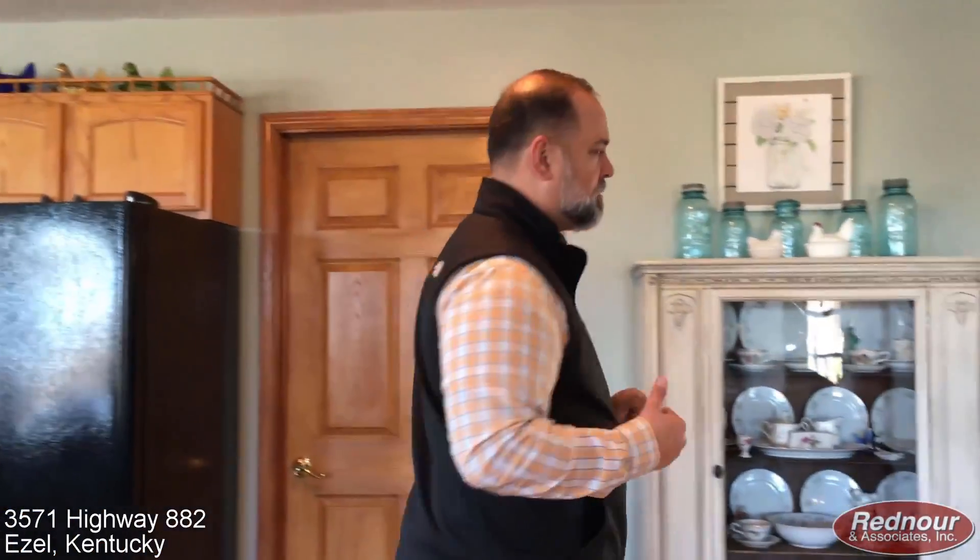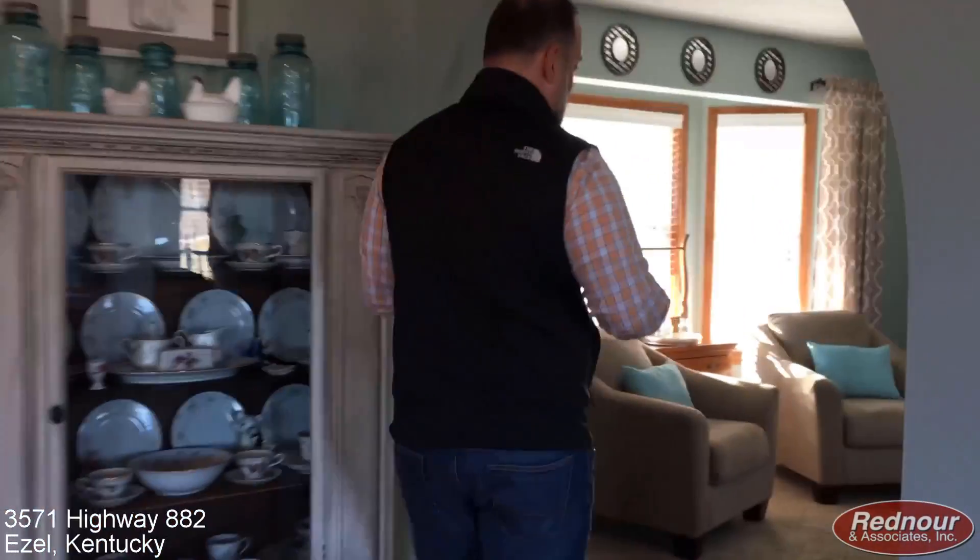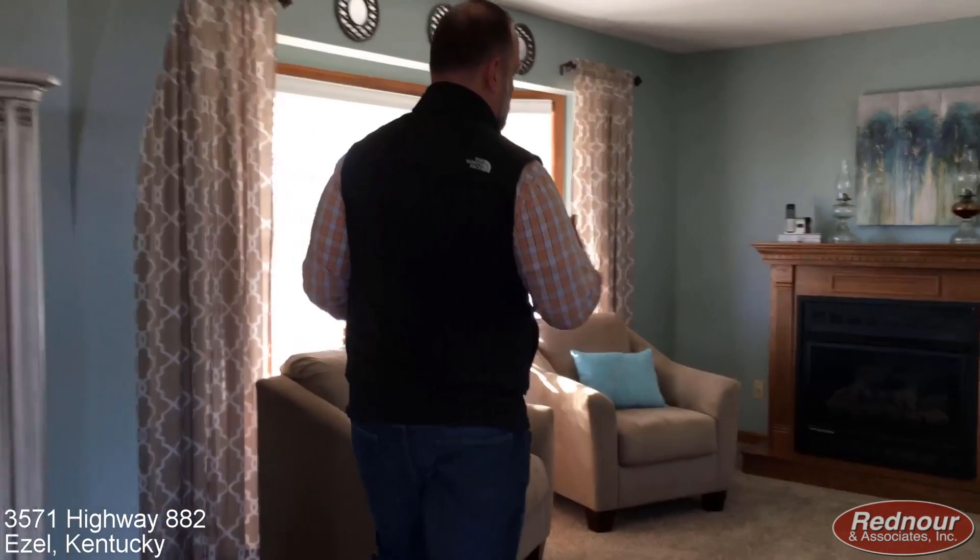There are a lot of neat, unique features about this house. Something else is this right here. You can have an idea with a fireplace that would be perfect for having book times with your kids, game nights, those type of things. It opens up into the kitchen and into the main living room for a unique feature.